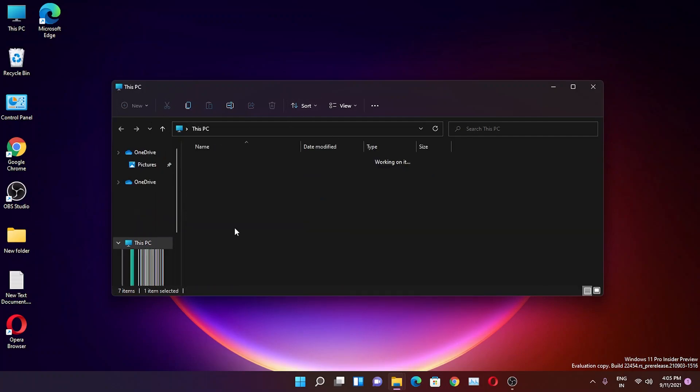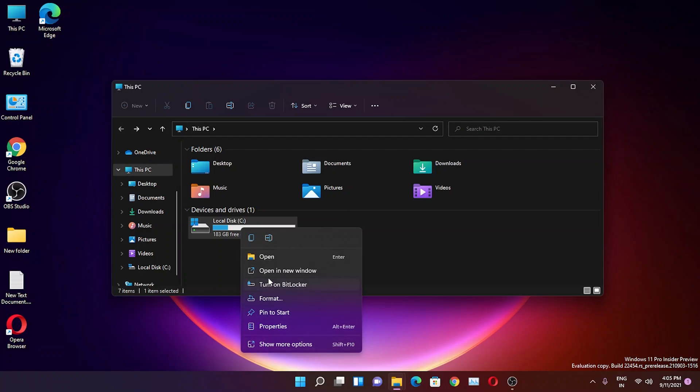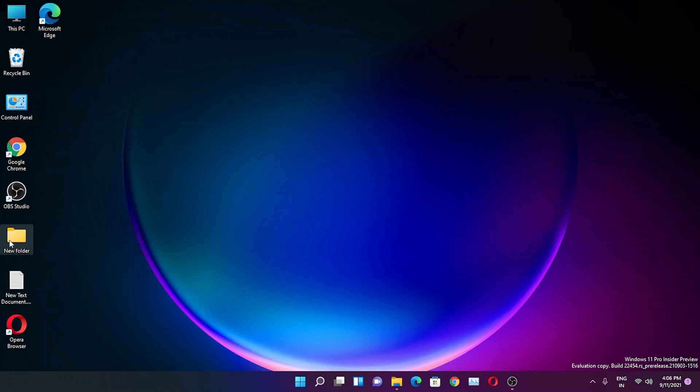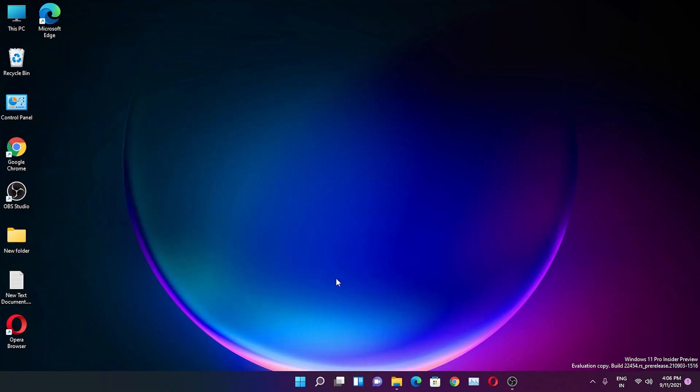In File Explorer you can still cut, copy, paste, rename, open in a new window, and format drives via right-click. The only thing I'm still disappointed about is that dragging a file from the taskbar into an open folder is still not possible. With the official launch date getting closer, I still can't see this feature working — I'm not sure why they haven't added it yet.